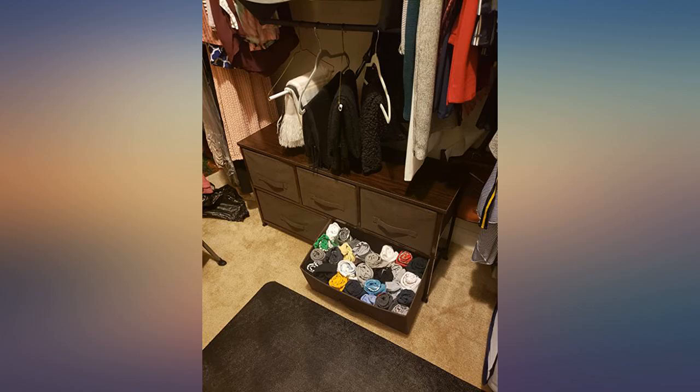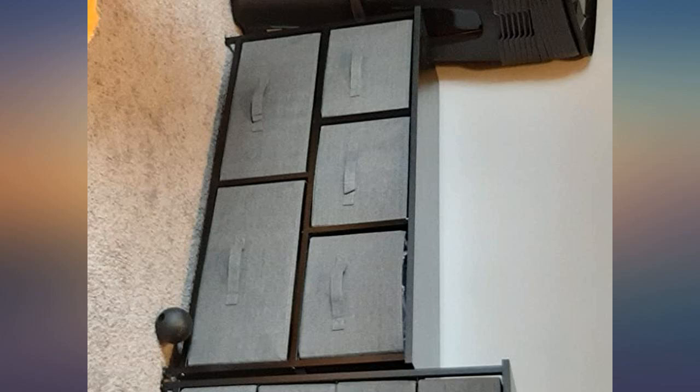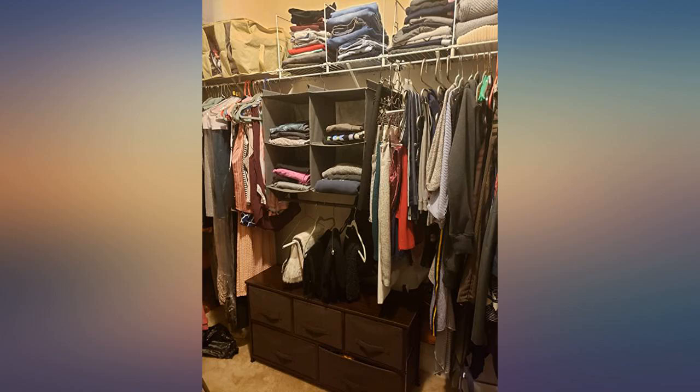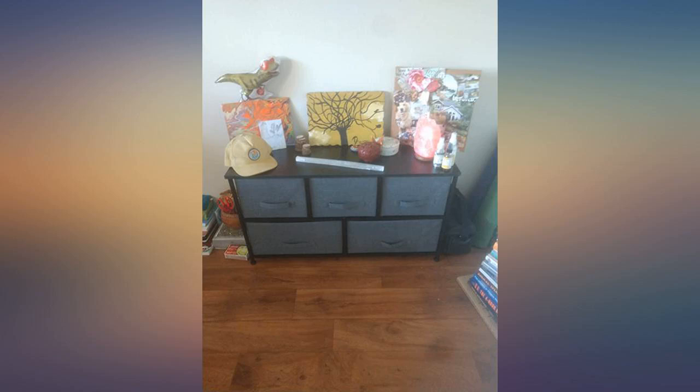Yes, it's a bit small, but I knew this going into the purchase because they give you the dimensions on the product page. I love the black wood on top — it's finished nicely and is beautiful. It makes a great addition to my room and I honestly have no complaints except for the fact that the drawers are a little bit flimsy, but they do their job well anyways. Very happy with my purchase. I've had it four weeks and I still believe that it's the best for your money here on Amazon.